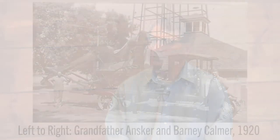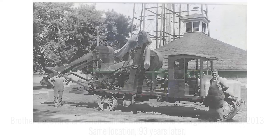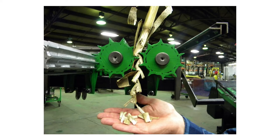Never in my wildest dreams did I expect to become a short-line manufacturer of corn heads and corn head parts, let alone build the world's largest corn heads — the ones with the narrowest row spacings — and invent the world's first chopping stalk roll. Those things just happen. I always tell everybody that necessity is the best mother of invention. If you find a problem, our job is to come up with solutions, and that's where we're at today.